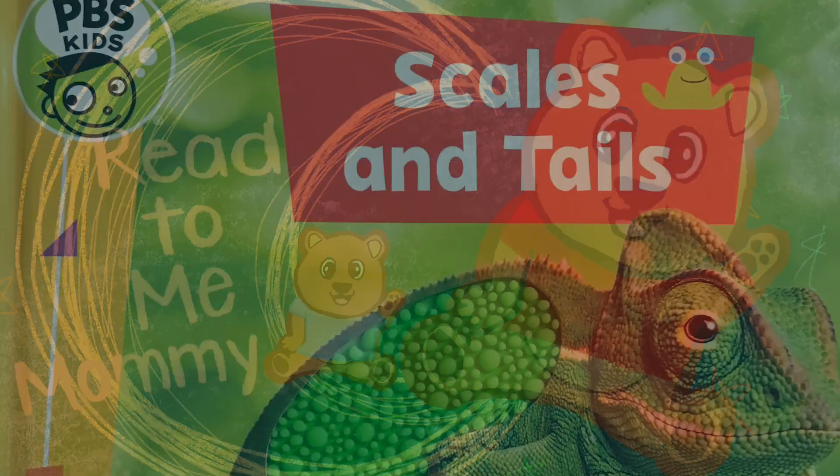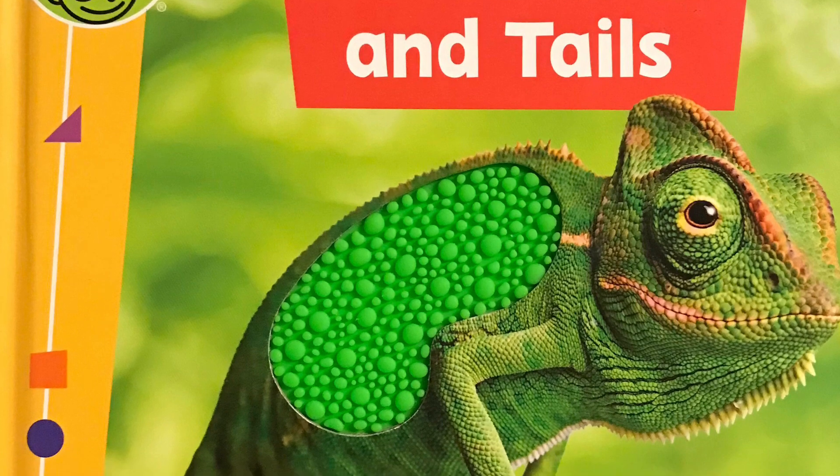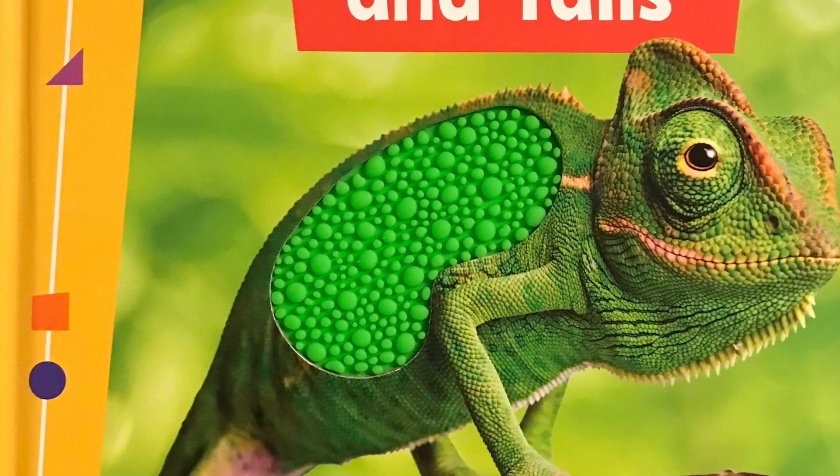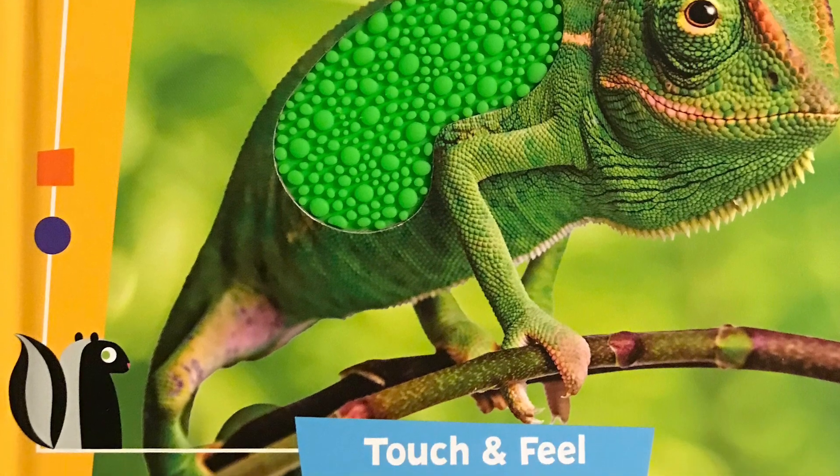Welcome back to Read to Me Mommy. Today we're reading Scales and Tails by PBS Kids. Do you know any interesting facts about any animals? Well, let's get reading to find out some more.